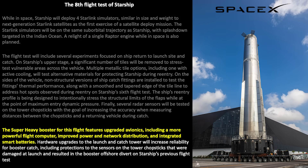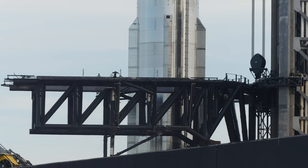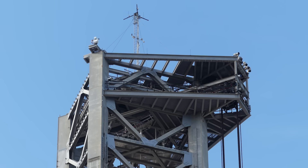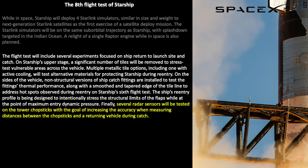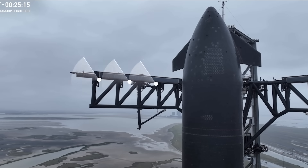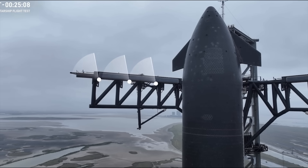Similar to the ship, the booster has had avionics upgrades: a more powerful flight computer, improved power and network distribution, and integrated smart batteries. Stage Zero has also had upgrades to the launch and catch tower to increase reliability of the booster catch, including more protection of sensors on the tower and the chopsticks — some of which were damaged on Flights 6 and 7. Several radar sensors were added and tested on Flight 7 to increase accuracy when measuring distances between the chopsticks and the returning launch vehicle.